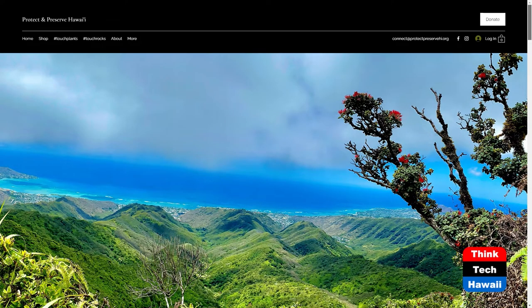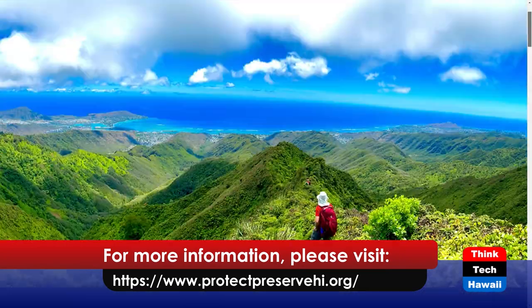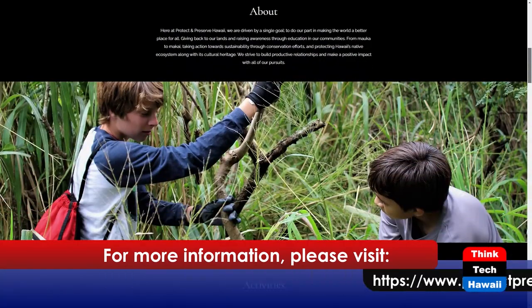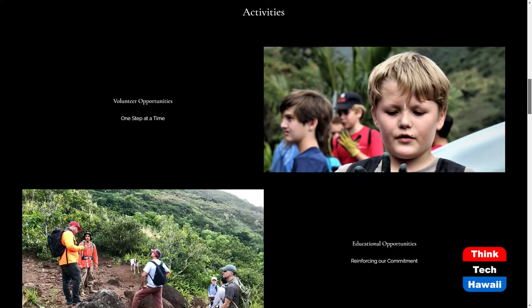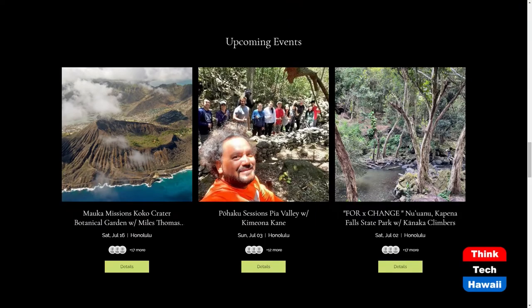So you're actually offering these to the public — or volunteers — how does it work? We have five events a month, all posted on our website at protectpreservehi.org, and there's a mailing list for each one. Everything's open to the public. I think it would be great to get other people planting things in their own yard because that would really help the situation.